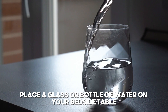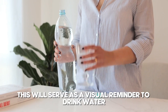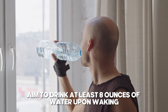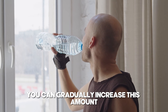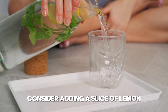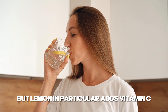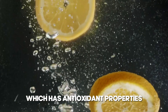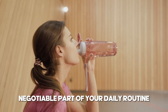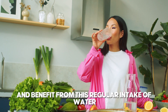Prepare the night before: Place a glass or bottle of water on your bedside table each night before you go to sleep. This will serve as a visual reminder to drink water first thing in the morning. Set a goal: Aim to drink at least 8 ounces of water upon waking. You can gradually increase this amount as your body gets accustomed to the routine. Enhance the taste: If plain water is unappealing, consider adding a slice of lemon, cucumber, or a few fresh mint leaves. Lemon in particular adds vitamin C, which has antioxidant properties that further benefit kidney health. Stay consistent: Make morning hydration a non-negotiable part of your daily routine. Over time, your body will come to rely on and benefit from this regular intake of water.